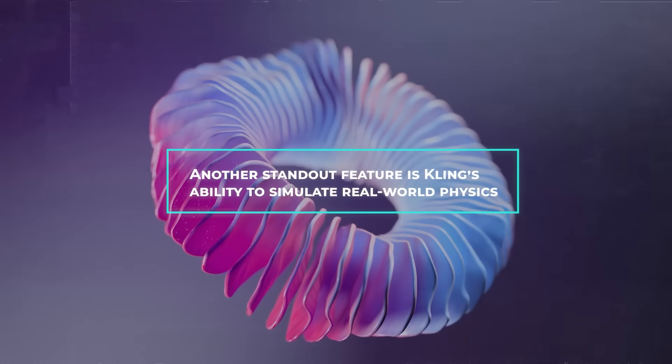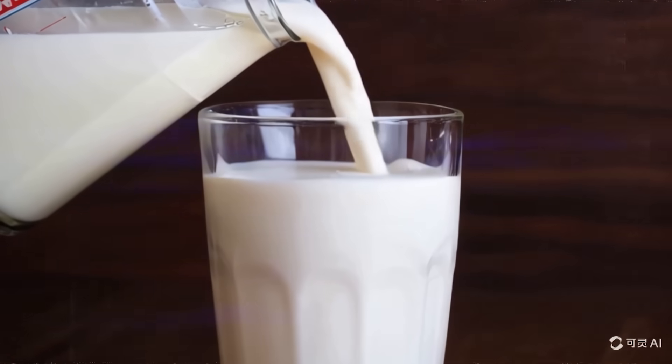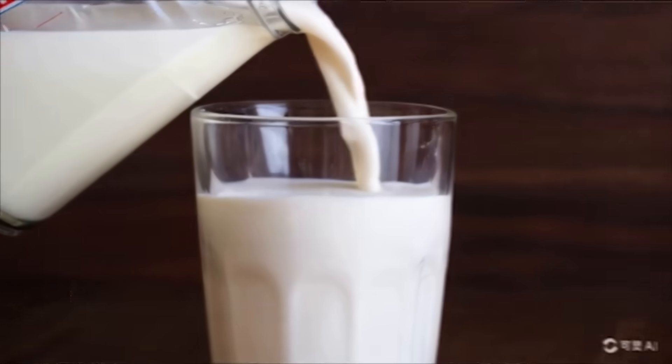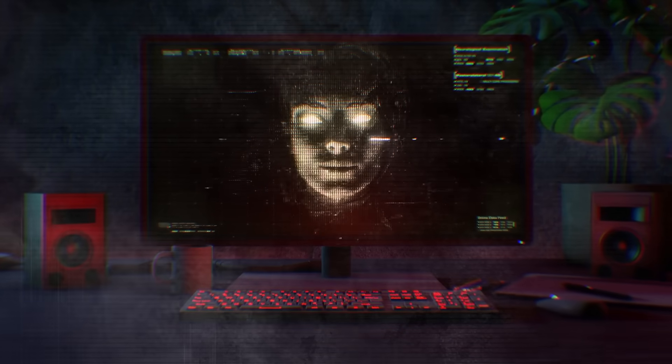Another standout feature is Kling's ability to simulate real-world physics. One demo shows milk being poured into a cup, with the milk flowing steadily and filling the cup realistically. This might seem simple, but it's actually quite challenging for AI to get these physical interactions right.